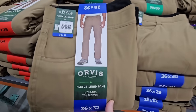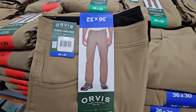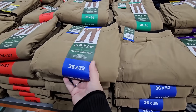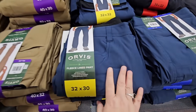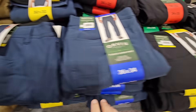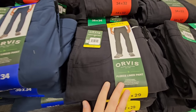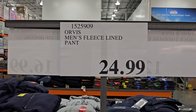Hopping back into the men's department — the Orvis fleece-lined pants. My dad would love these. They are a little thick, but of course they're fleece-lined so this will definitely keep you warm. About three different colors to choose from. You can see the sizes — like 36 by 34. Those are only $24.99.